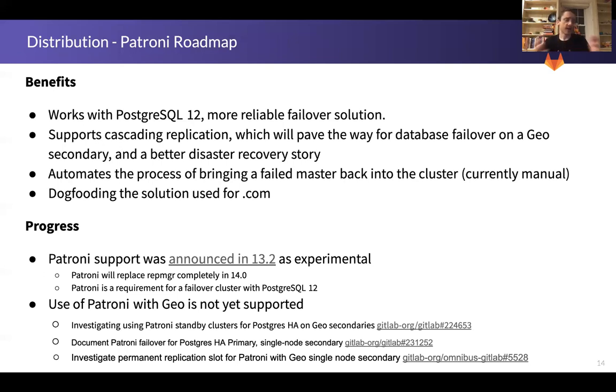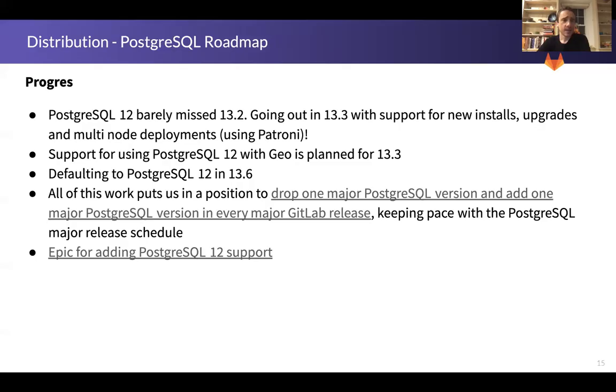Patroni will offer a number of benefits, and we are getting ready to launch it in partnership with Postgres 12 in 13.3. It will support additional multi-node Postgres clusters on the secondary, which is great for people who want to be able to fail over to a fully-sized instance, as well as reducing the amount of manual intervention required when a failed primary comes back online. It also unlocks Postgres 12, which — beginning in 13.2 — will go to 13.3 with support for new installs, upgrades, and multi-node deployments with Patroni. Three releases ago we shipped Postgres 11 as required, and here in 13.3 we'll have full support for Postgres 12, giving folks a lot of time to leverage its benefits or prepare for the requirement changing to PG-12 in May of next year.